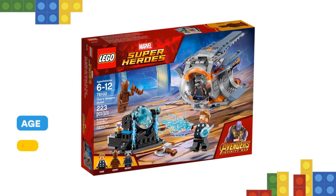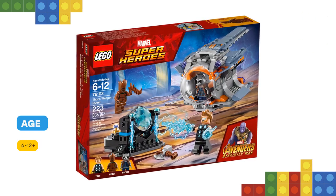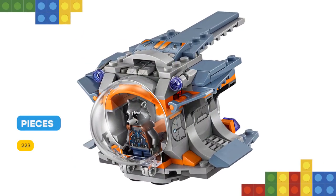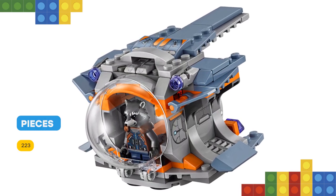This buildable set features an escape pod with an opening cockpit for 3 minifigures and 2 stud shooters, plus a space station with a cosmic power source, weapon and features, the Infinity Stone element and stand, 3 minifigures and 10 power burst elements.